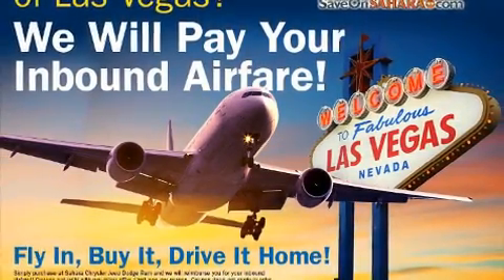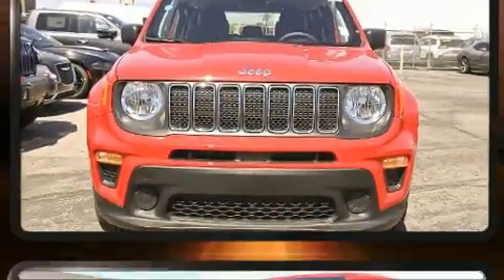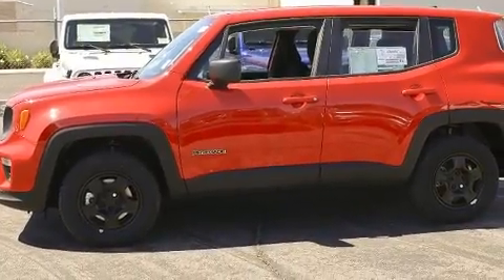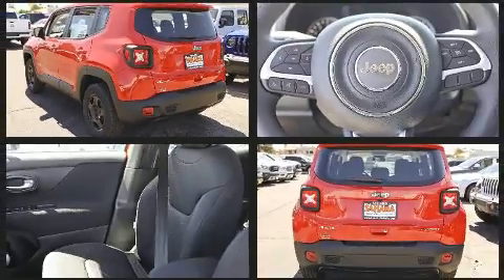You can expect a lot from the 2019 Jeep Renegade. Under the hood you'll find a four-cylinder engine with more than 170 horsepower. For added security, dynamic stability control supplements the drivetrain. Four-wheel drive allows you to go places you've only imagined. Turbocharger technology provides forced air induction, enhancing performance while preserving fuel economy.